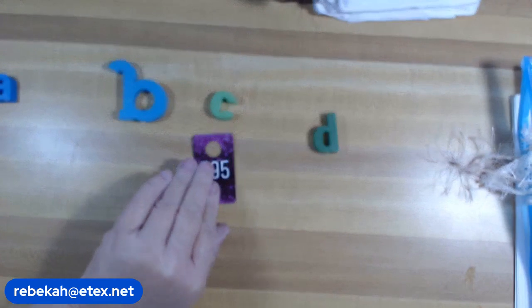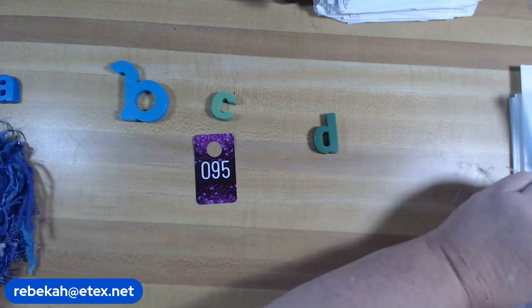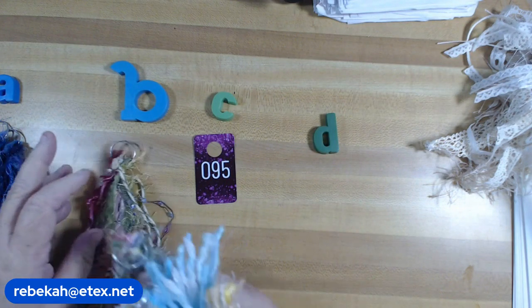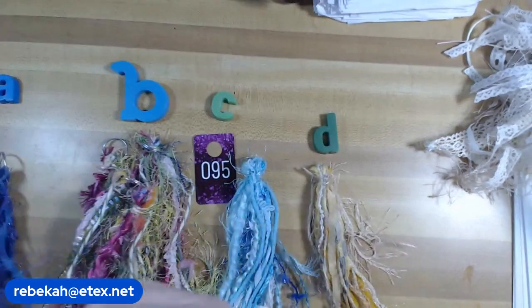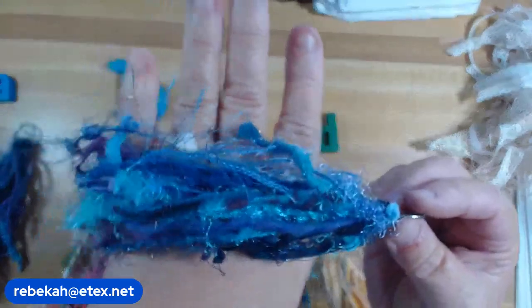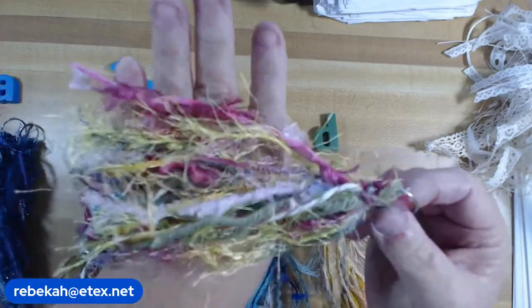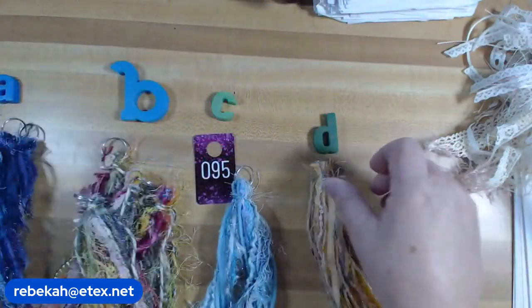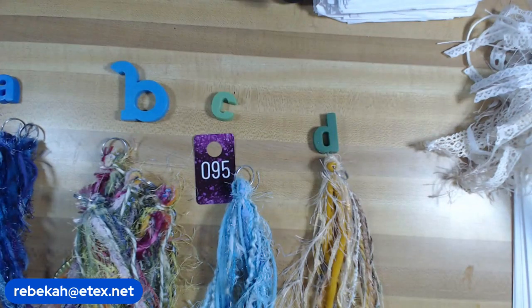Number 95: I have purple tassels, and then pink and green. A is purple and blue — two colors mixed together. B is pink and green. I also have one baby blue left and one pretty yellow for springtime. Number 95, they're a dollar each. Let me know what color you prefer.